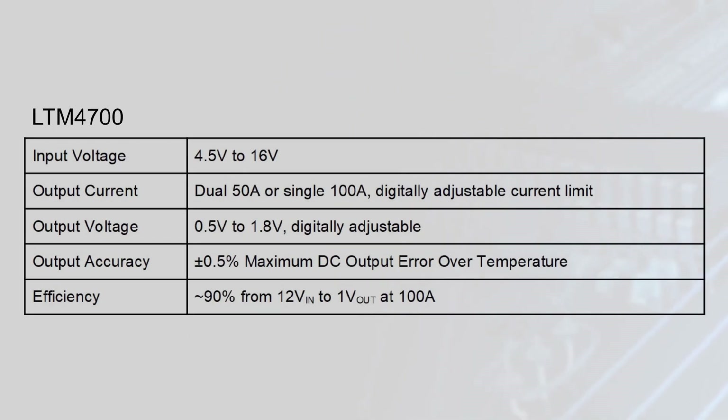The LTM4700 has a wide 4.5 to 16-volt input and provides dual 50-amp outputs or a single 100-amp output with a digitally adjustable current limit. The output voltage is also digitally controlled and can be set from 0.5 to 1.8 volts with a plus or minus 0.5% maximum DC output error and approximately 90% efficiency from 12 volts in to 1 volt out at 100 amps.